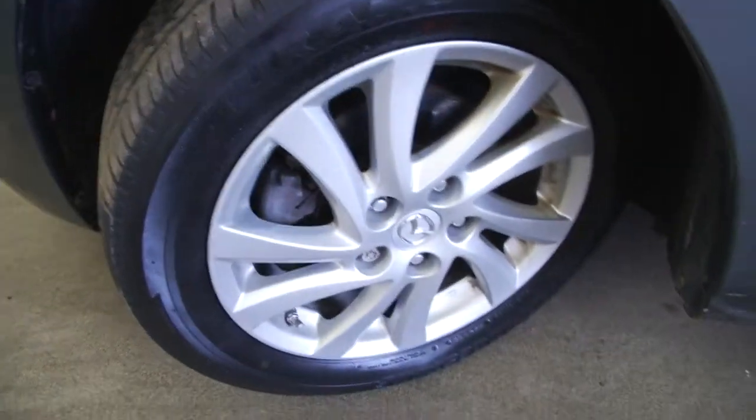Aluminum alloy wheels. Plenty of tread there on the tires. Exterior paint is in great condition.